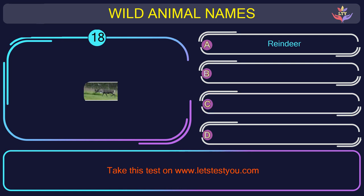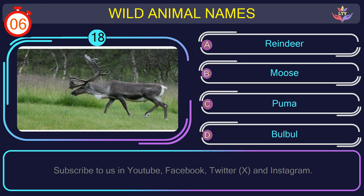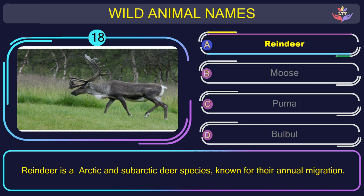Question number 18: can you name the animal you see in this picture? The correct answer is option A. Reindeer — an arctic and subarctic deer species known for their annual migration.